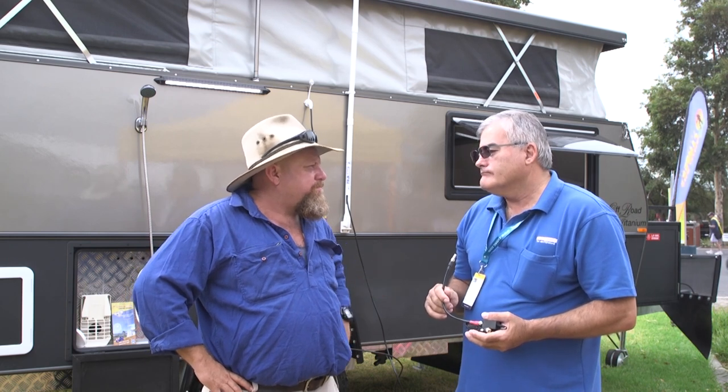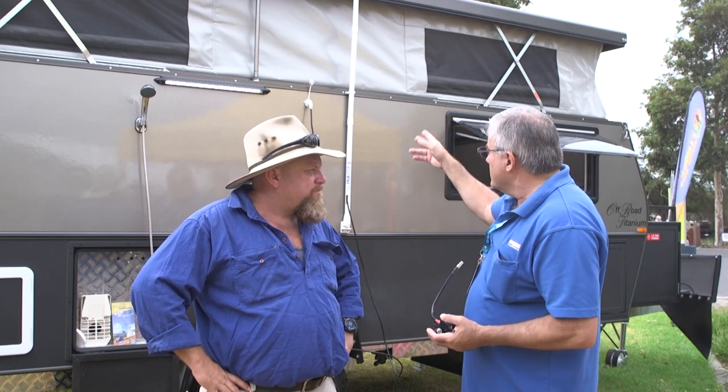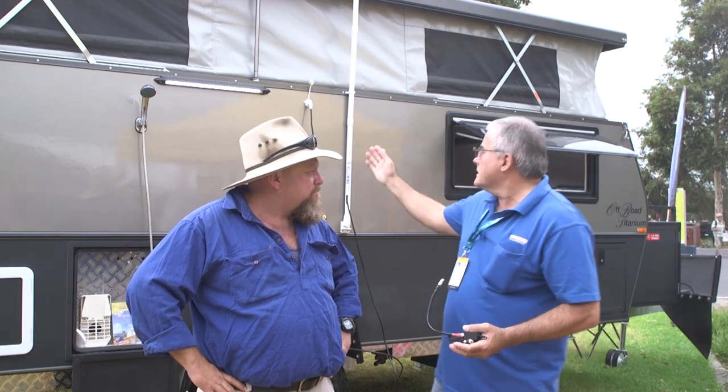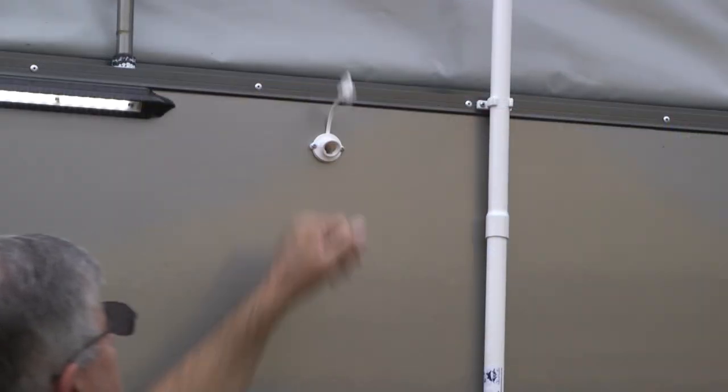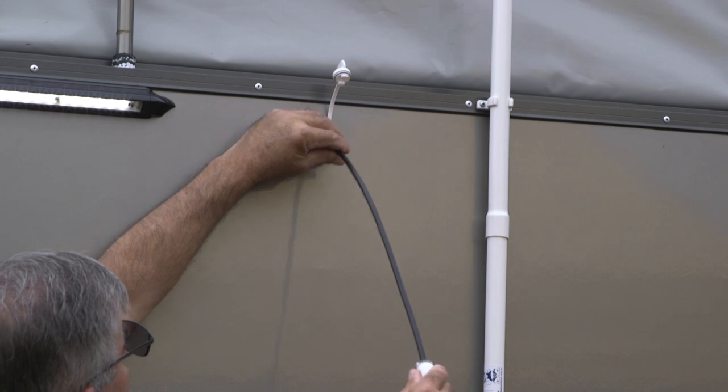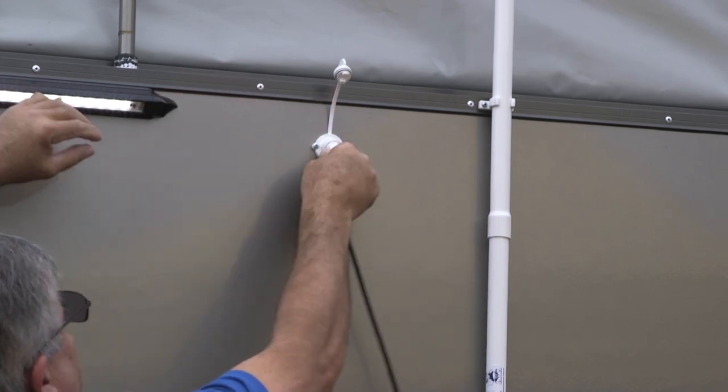So what accessories have we got? Well we have the direct connector through the wall connector as well, which you can see here. Direct connection to the TV so there's no loss of signal. It's all about keeping the signal — this keeps the signal and so does the direct connection.